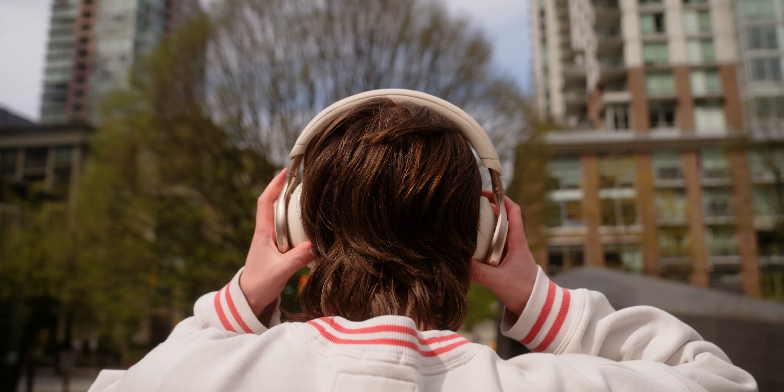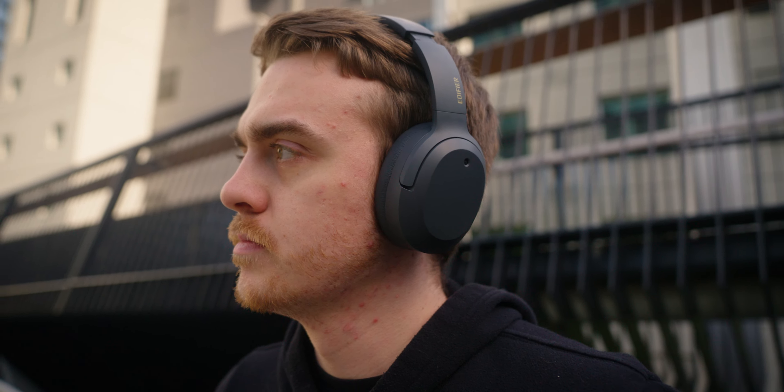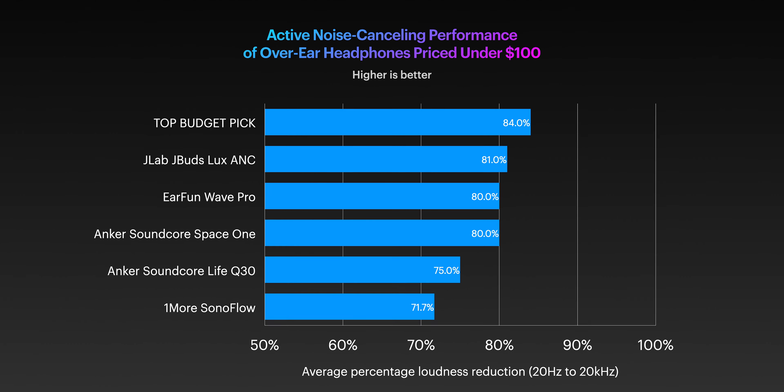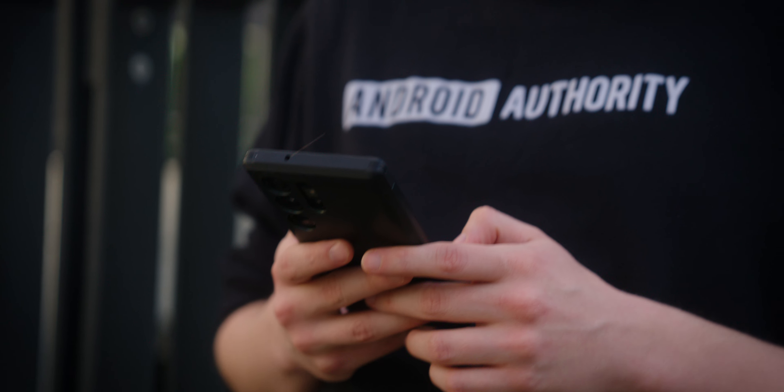Is it the usual suspects like Anker or Sony? Well, no, actually. Our top pick for the best budget ANC headphones is probably from a brand you don't normally recognize, especially for headphones. Our best budget noise-cancelling headphones boast decent sound quality, a comfortable fit, audio over USB-C — a feature that some flagships don't even have. And according to our tests, these headphones lead the pack of sub-$100 over-ears when it comes to ANC, reducing the loudness of outside noise by an average of 84%. This is really impressive not just because this pick costs less than $100, but it's not even the most expensive option under $100, giving you even more bang for your buck.